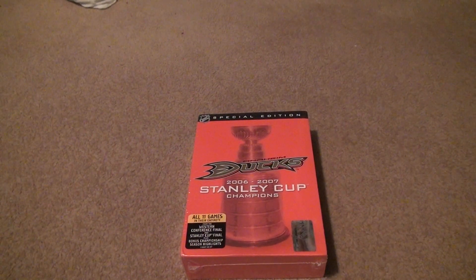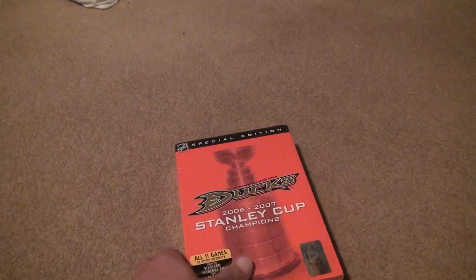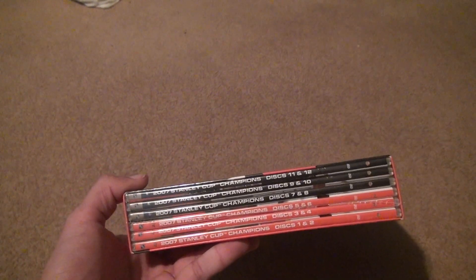I never knew this existed, and it was a team I liked — the Ducks and the Avalanche. The Ducks are really horrible though. Let's open it. It's just like the baseball DVDs. Back in the day they had the individual cases, and then they switched over to what football did.